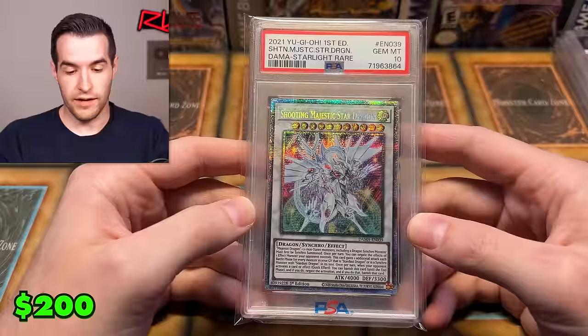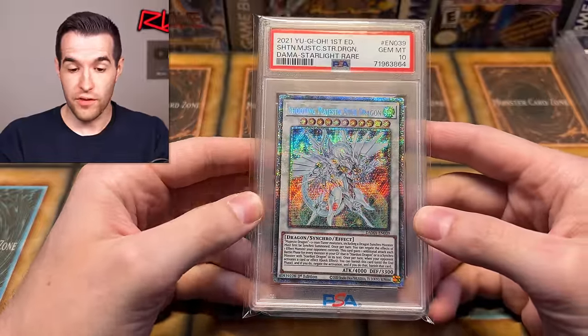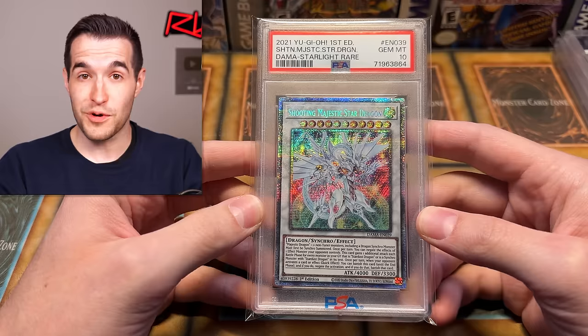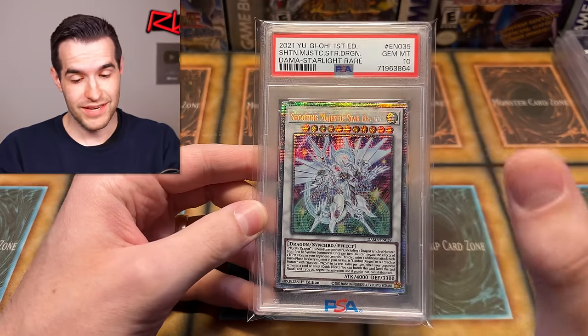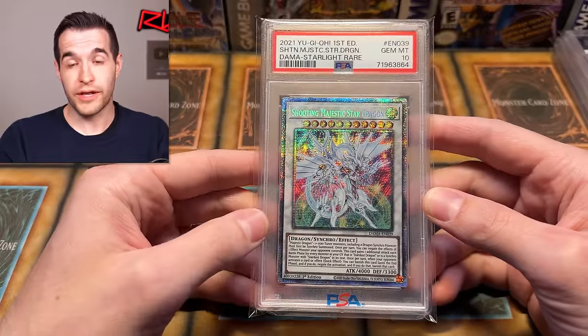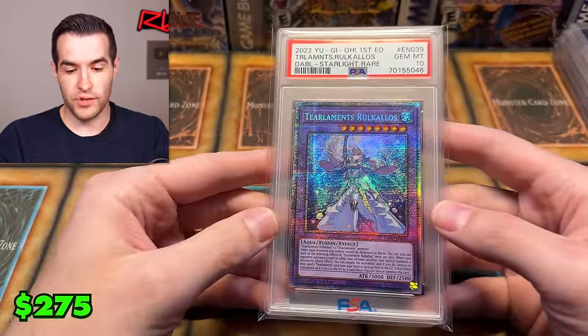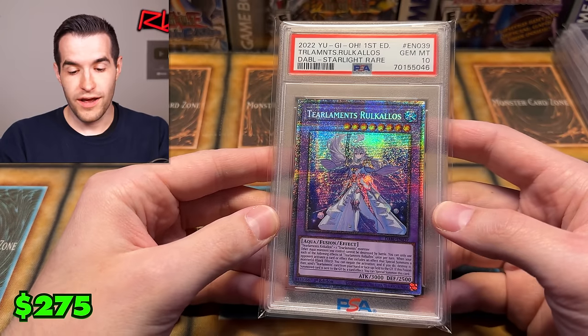Next is a Shooting Majestic Star Dragon. I had one of these for sale on my website for a while and I think someone picked it up, so now we have another one. We're from Dawn of Majesty — we pulled all of these if you remember. Starlight Stardust took a long time, but this one we pulled pretty quickly. Pretty nice looking card. We also have Tier Limits at Emergency Rule.